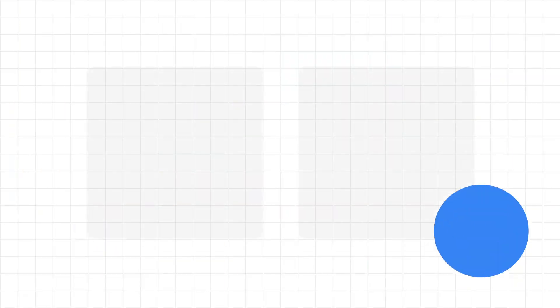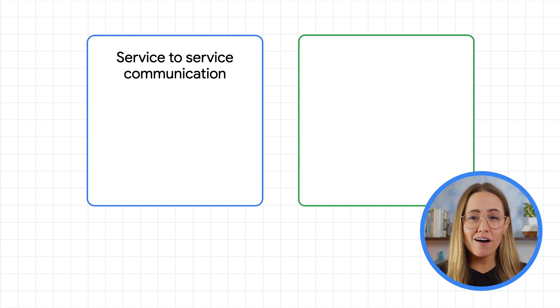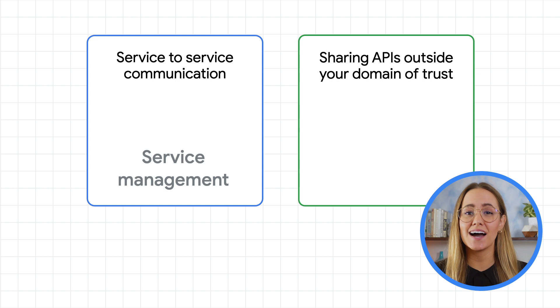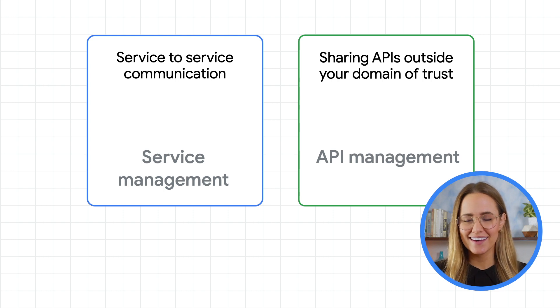As you can see, there are many distinct use cases for service management and API management. Depending on your needs, you may start with one or the other, you may use them for different initiatives, or you may even use both together to perform different functions for a platform that you're building. To summarize: if you're primarily looking for a technology for service-to-service communication that maintains the quality of service in a system composed of distributed services, then service management is the best fit. And if you're looking to drive consumption of those services as APIs by different business units or partners and build new business channels, then API management is the best fit. In our experience, both service management and API management are crucial in any organization's application modernization journey.